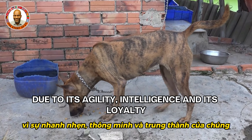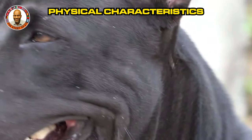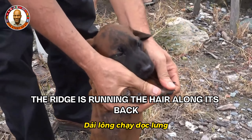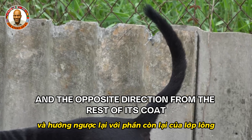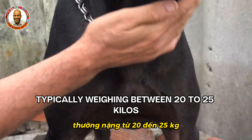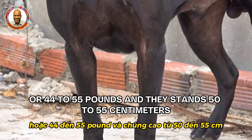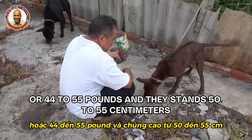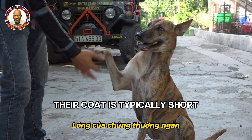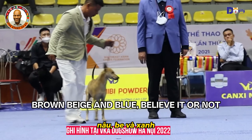The ridge is the most distinctive physical feature — hair running along its back in the opposite direction from the rest of its coat. In terms of size, they are medium-sized dogs, typically weighing between 20 to 25 kilos (44 to 55 pounds), standing 50 to 55 centimeters tall at the shoulder. Their coat is short and dense, coming in various colors including black, brown, beige, and blue — believe it or not.